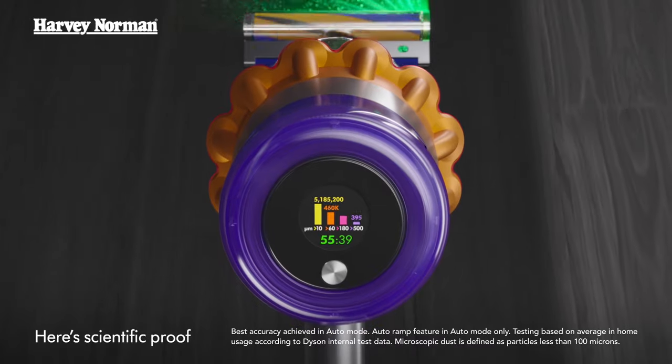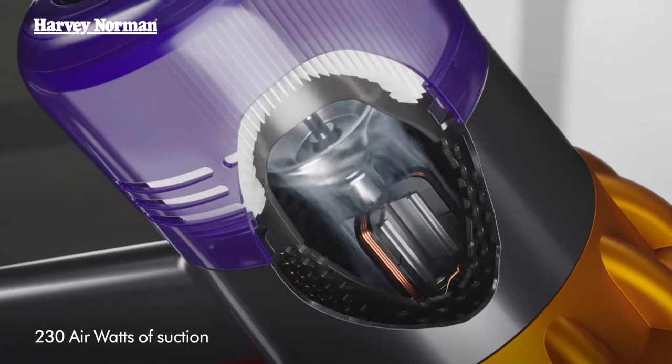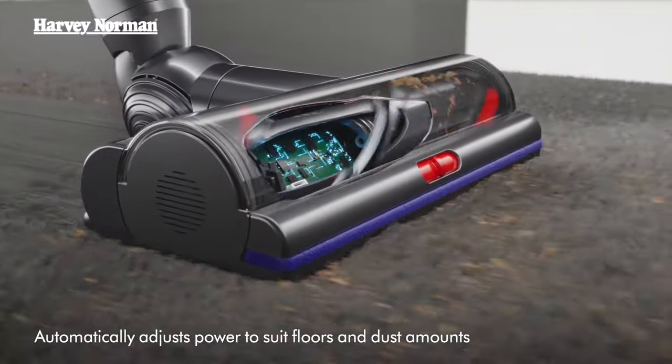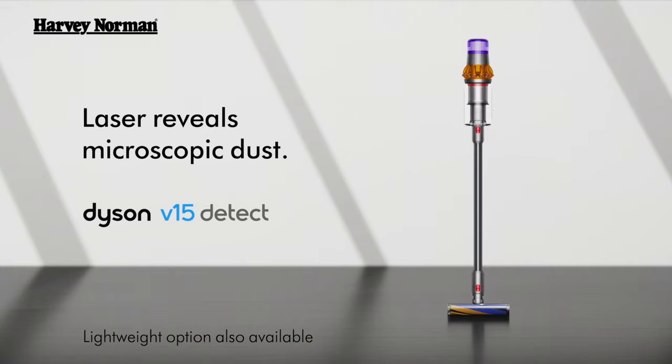The Dyson V15 Detect boasts 230 air watts of powerful suction, with up to 60 minutes of fade-free run time. Shop the latest Dyson technology at your local Harvey Norman store, or shop online.